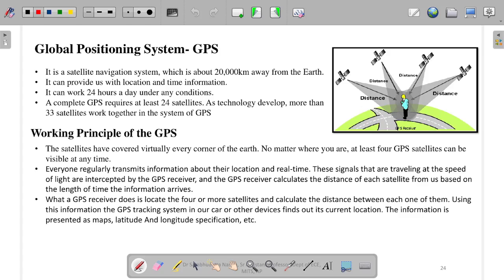Welcome to this part of the video. In this video we will be discussing about the Global Positioning System or GPS system. This is a well known system present in every mobile device. You use it in Google Maps. How does it work? What is the working principle? We will see that.